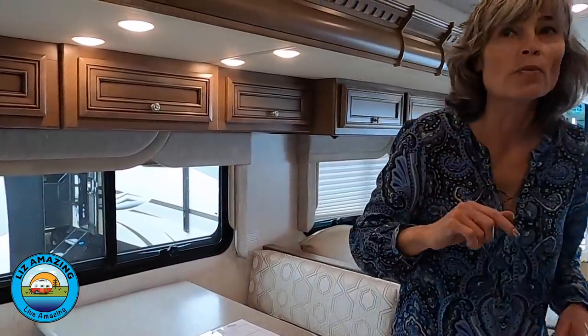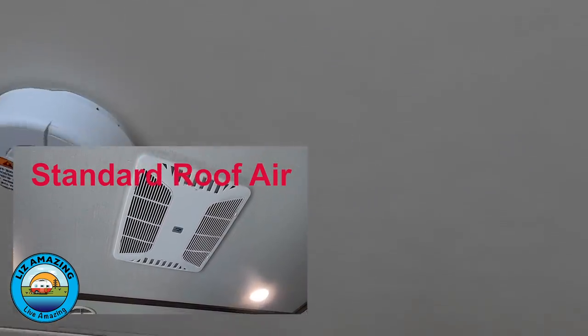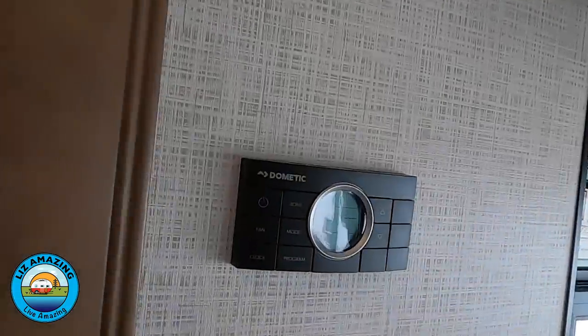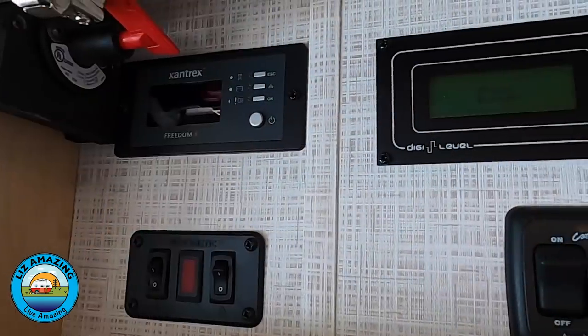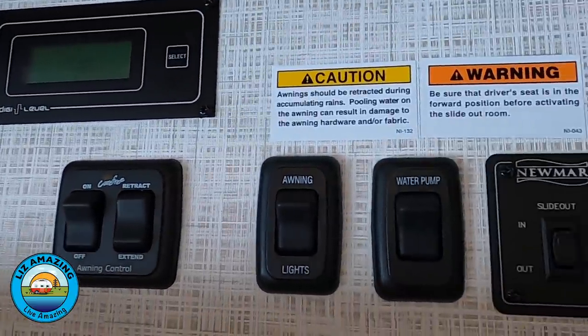Where is the roof air conditioning? We are so used to touring RVs and seeing the great big box of roof air conditioning. This camper does not have that, which is really awesome. You can see that it is ducted air, which is really nice for a camper this size. You do have a thermostat. Located conveniently over the steps is your control panel — you have your lights, awning, slides, and step controls right there.